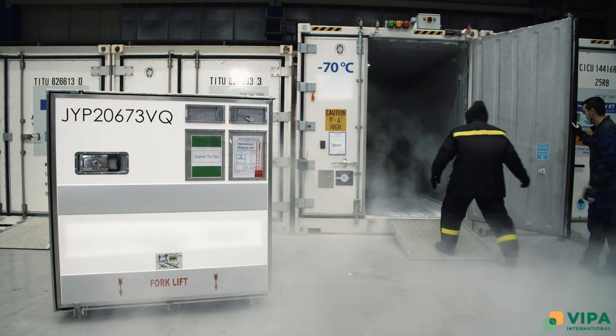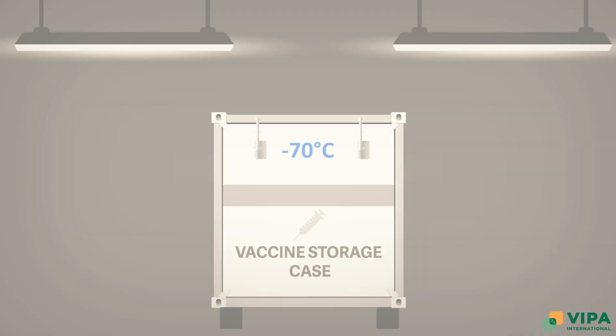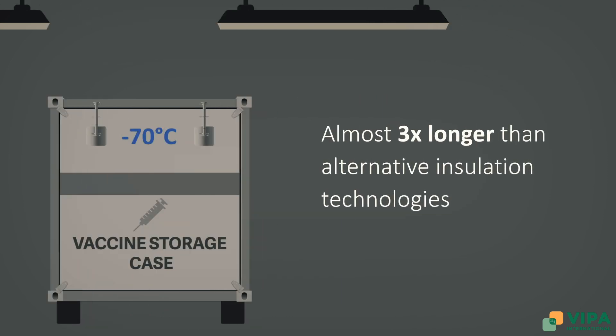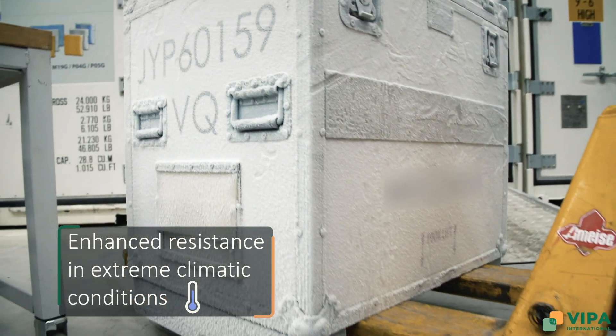This all results in high insulation values, which provide increased durational performance, allowing stable temperatures for up to 10 days without power — almost three times longer than alternate insulation technologies — and an enhanced resistance in extreme climatic conditions.